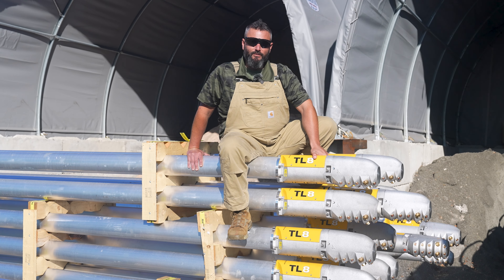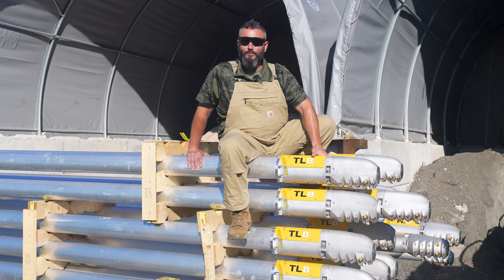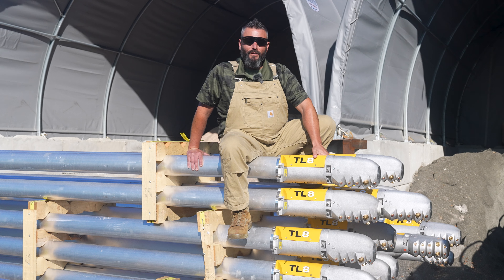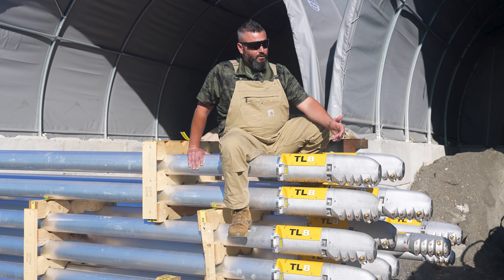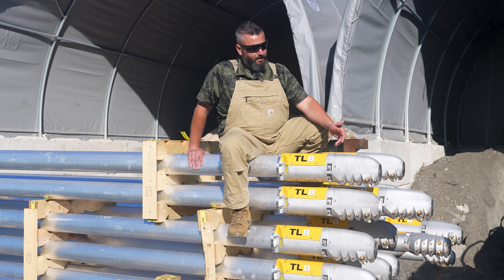Hey everybody, Nick here at Blue Mountain — another gorgeous day, we're creeping up on fall. I wanted to take a little bit of time to talk about the specific guns that we have been purchasing over the last couple of years and why we purchased these from our supplier Techno Alpen.